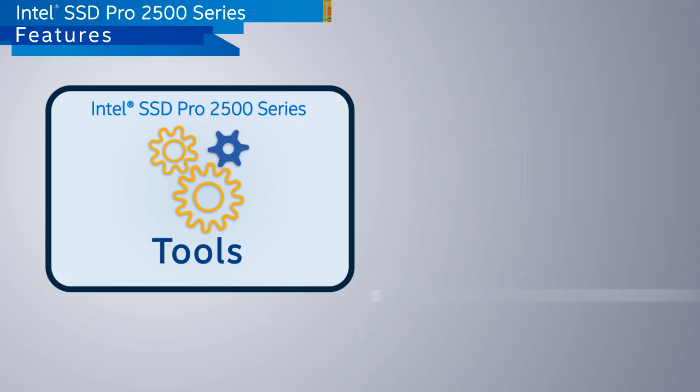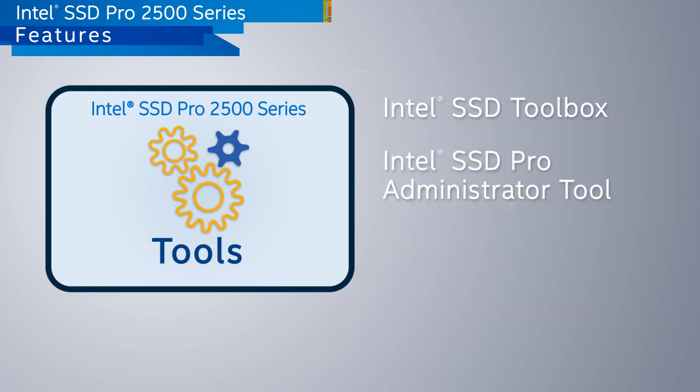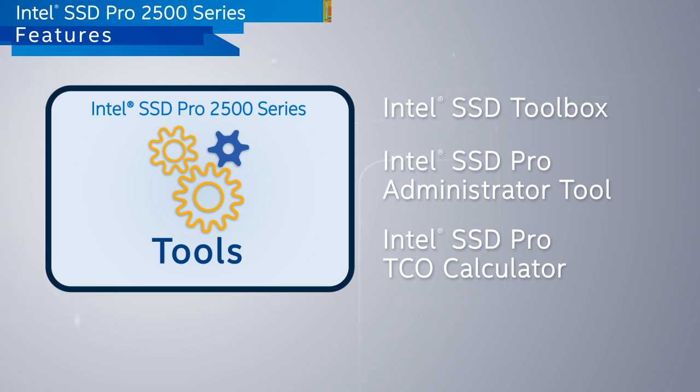You may be familiar with the Intel SSD Toolbox that allows users to manage and configure Intel SSDs. Now we've added the professional SSD administrator tool, making it easier to manage Intel SSDs in the business environment. We've also upgraded the TCO calculator to aid decision makers in estimating cost savings when deploying Intel SSDs.